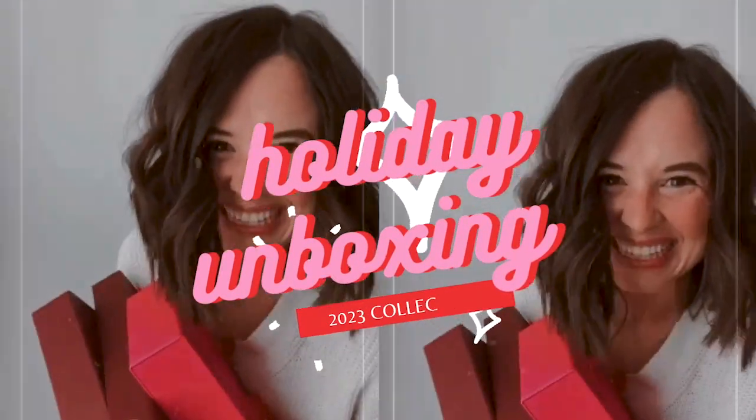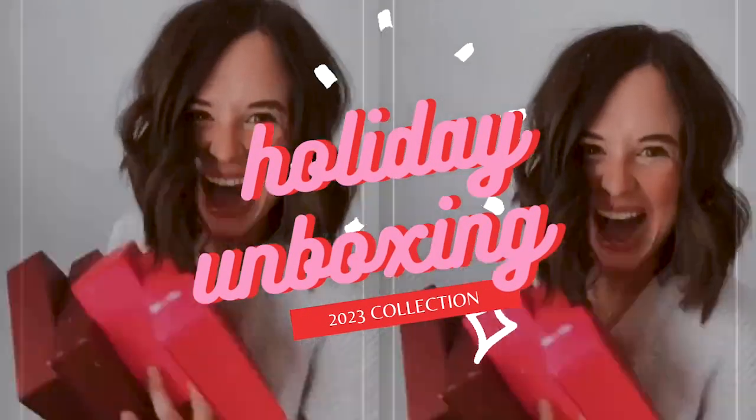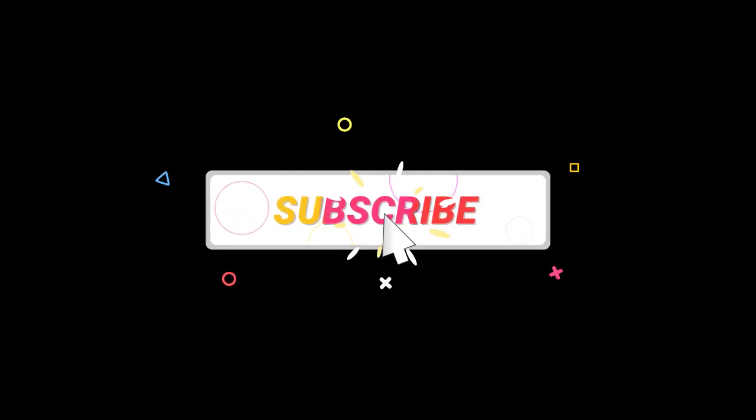I hope you enjoyed this unboxing — I enjoyed getting to share all these products with you. Comment below if you have any questions and I'd be happy to help you. Thank you.